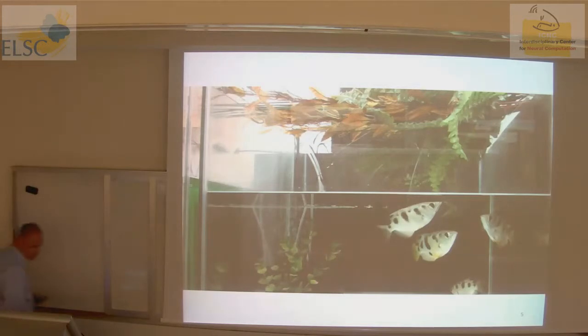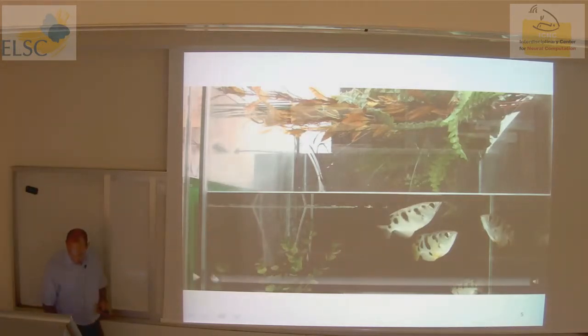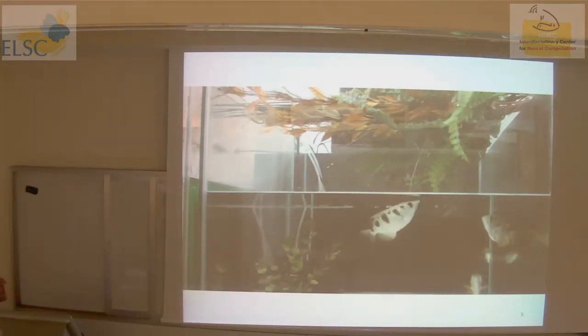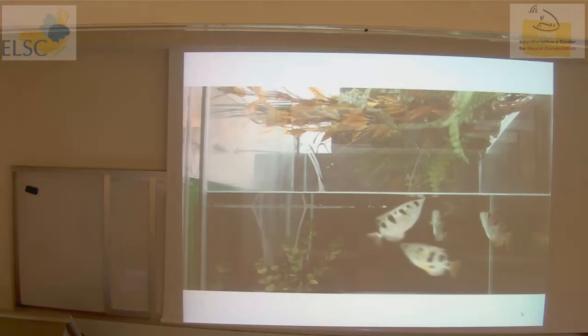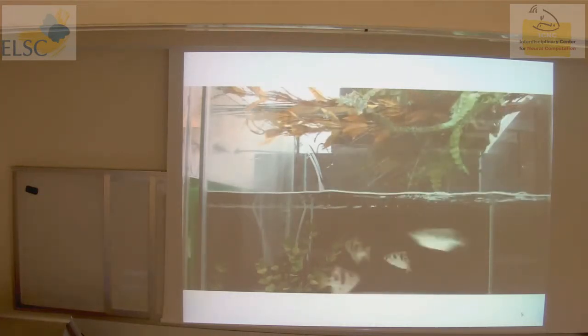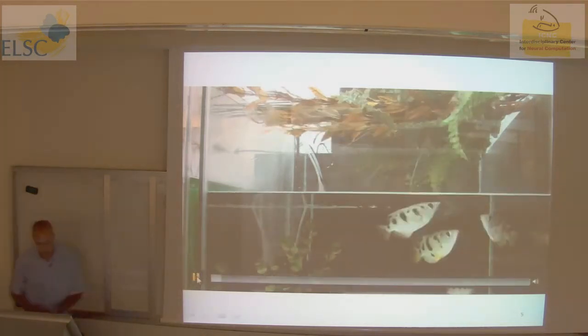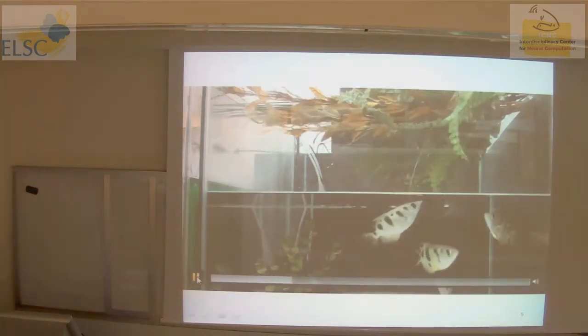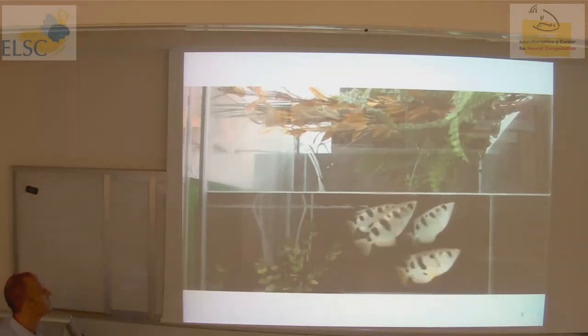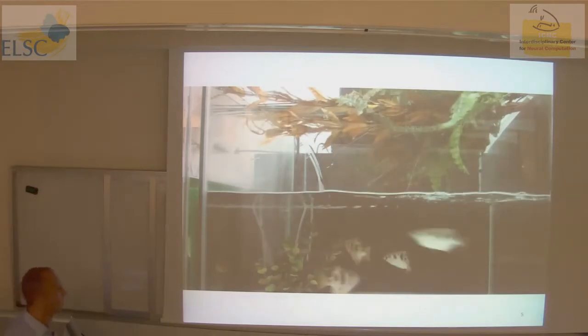Just to show you how the fish behave in semi-natural environments: the fish is sitting here and shooting at a cockroach sitting above water. You can see the fish can continuously spit until it gets the target.